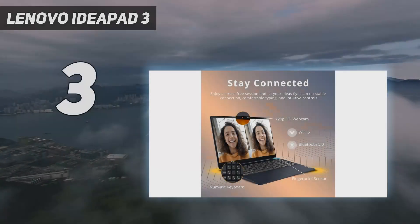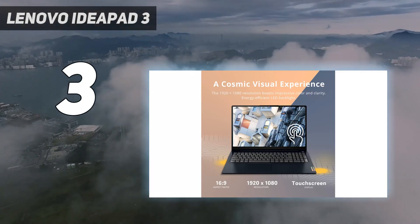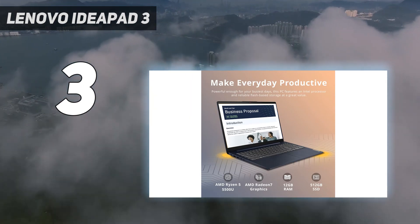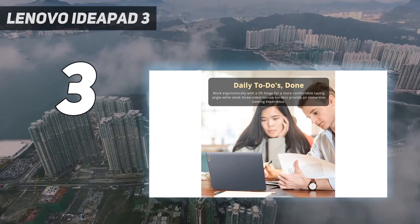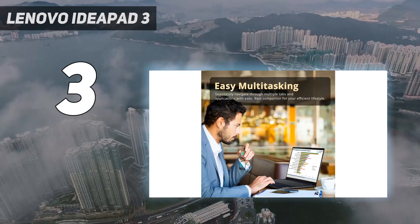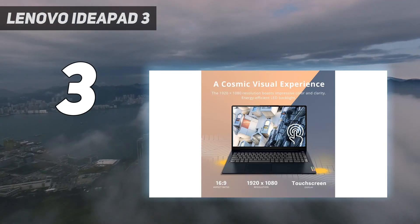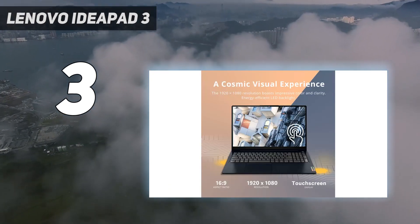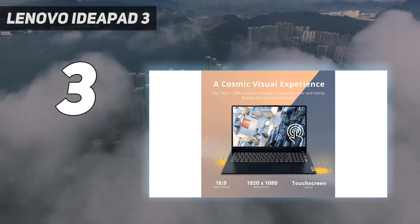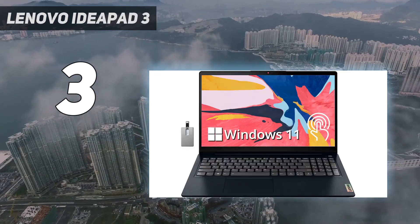At number 3: the Lenovo IdeaPad 3. The best budget Lenovo laptop we've tested is the Lenovo IdeaPad 3 15, 2021 — an ultra-portable Windows laptop with a sturdy build and all-day battery life. It's available with AMD Ryzen 5000 CPUs, which aren't the latest processors on the market, but are still more than adequate for light productivity tasks. You can choose between a 1080p TN or IPS panel; we recommend the IPS option, as it provides a better viewing experience with better viewing angles and color reproduction. The keyboard feels spacious and tactile, although the keys require a fair amount of force to actuate, which can cause some fatigue over time.